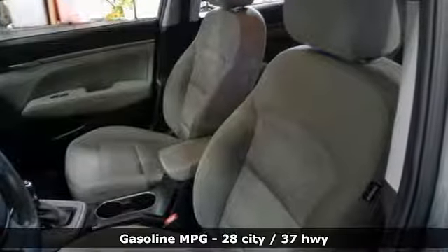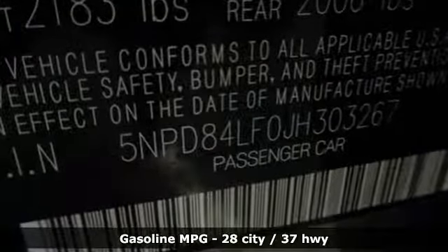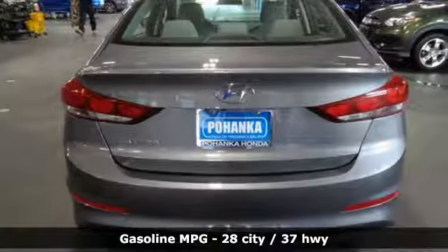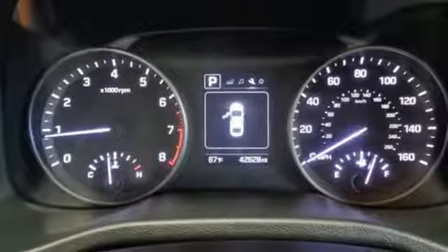And it comes with all the amenities you need: external memory control, wireless phone connectivity, manual tilting steering column, power windows, and manual telescoping steering column.